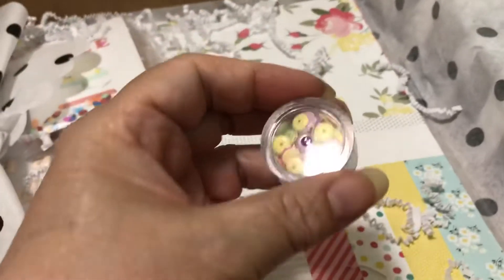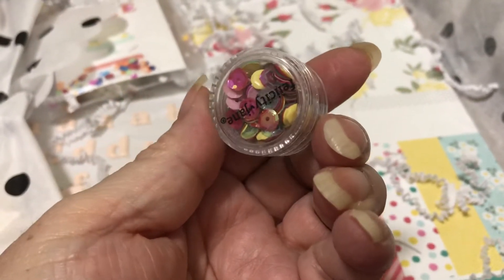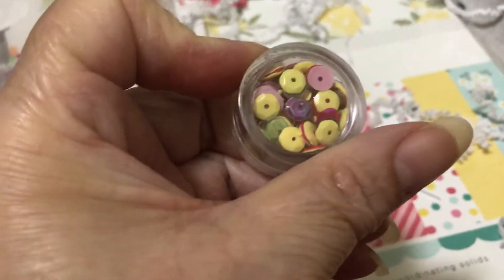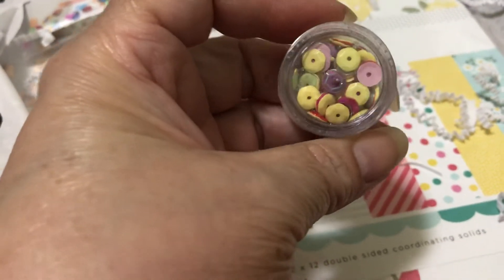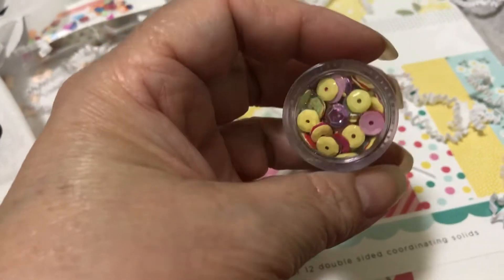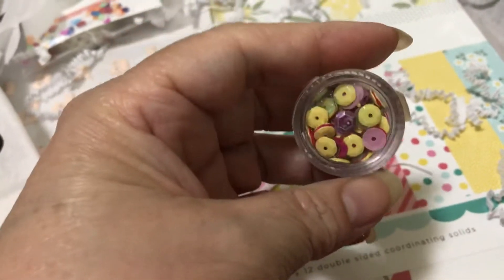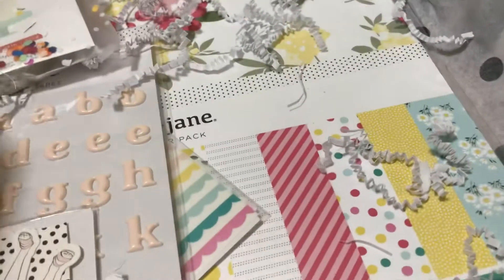And then there are sequins. These look like very spring colors — I love that. I love the yellow; it's not a gold yellow that's usually in Felicity Jane. This is a nice spring warm buttercup sort of yellow. I absolutely love this.